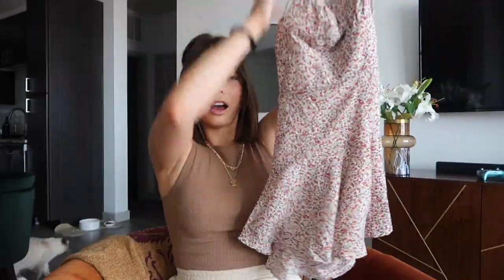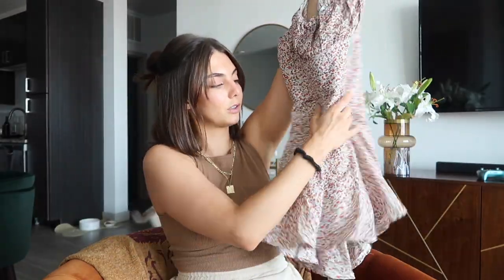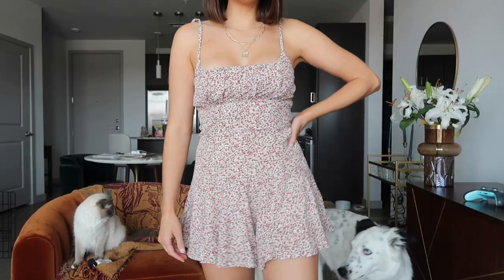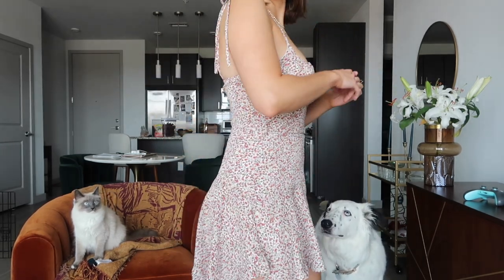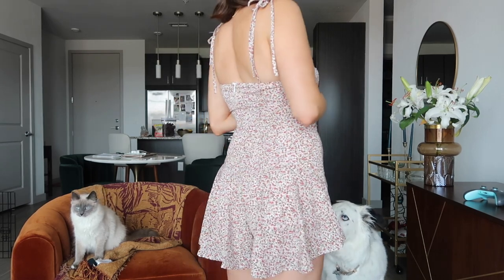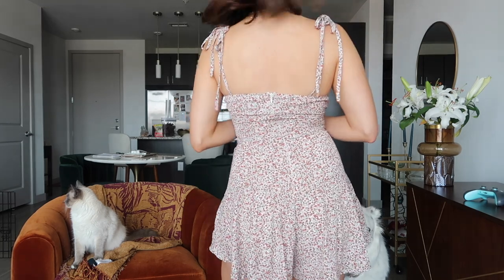The next item is this really cute floral romper. I thought it would be so cute with my maroon Docs this fall — maybe with a beige sweater over it to use it almost as a skirt style. In summer it's great on its own with sandals, Converse, or Docs. I'm really excited to put an outfit together with it. We're also going to Zac Brown Band in September and I was thinking this could be really pretty for that.